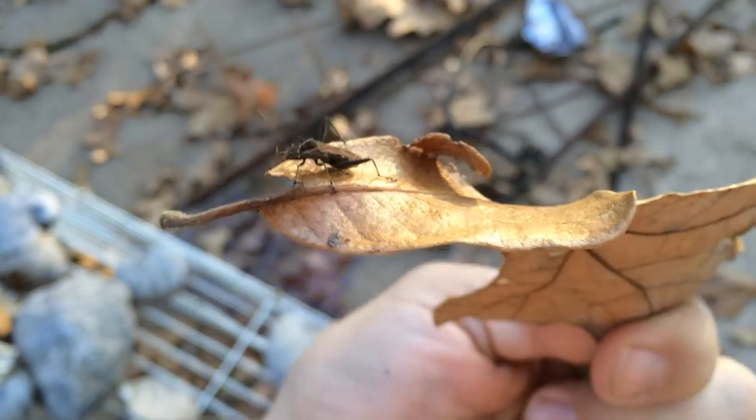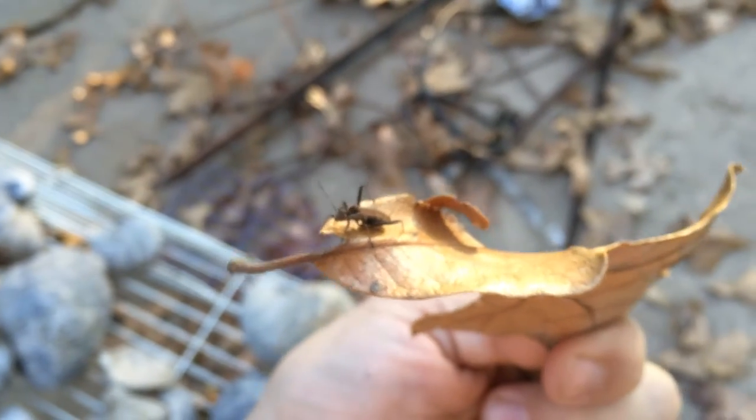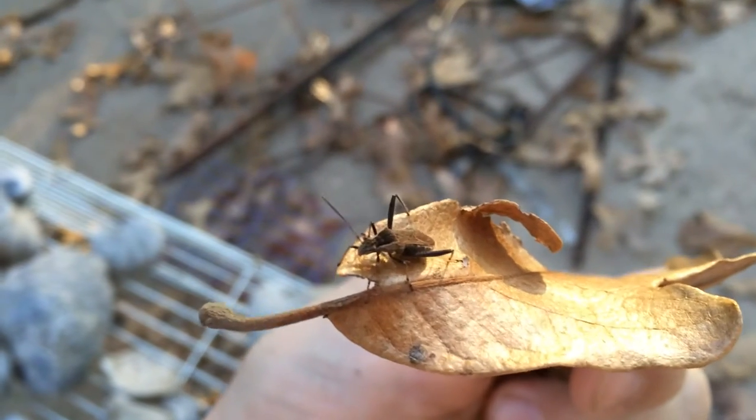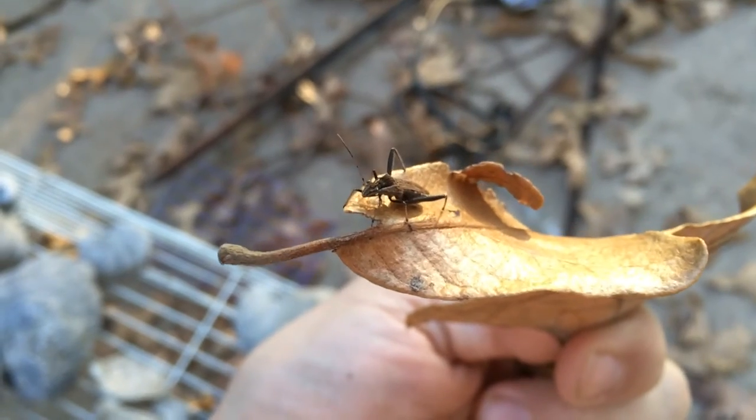I'll just have to look this up and find out. I'm sure if I find out it will be in the description. Something different — hope you enjoyed this. Take care, be safe, enjoy nature.